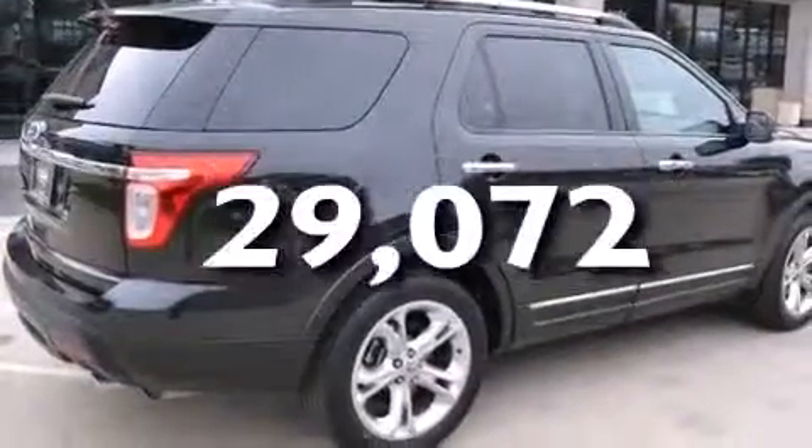This vehicle has less than 30,000 miles. Call now to find out how you can own this breathtaking automobile.